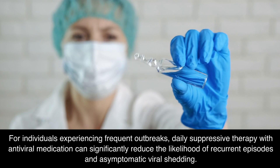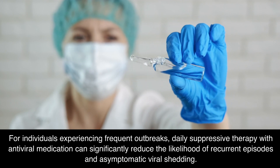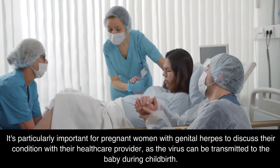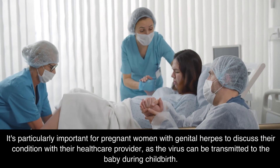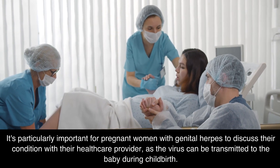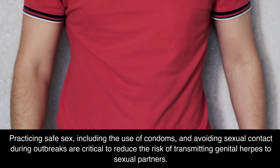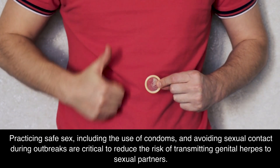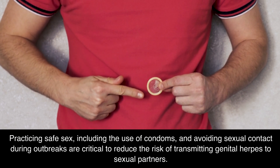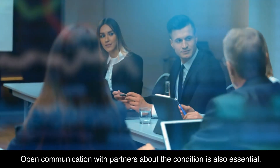For individuals experiencing frequent outbreaks, daily suppressive therapy with antiviral medication can significantly reduce the likelihood of recurrent episodes and asymptomatic viral shedding. It's particularly important for pregnant women with genital herpes to discuss their condition with their healthcare provider, as the virus can be transmitted to the baby during childbirth. In these cases, a tailored treatment plan is essential to protect the baby. Practicing safe sex, including the use of condoms, and avoiding sexual contact during outbreaks are critical to reduce the risk of transmitting genital herpes to sexual partners. Open communication with partners about the condition is also essential.